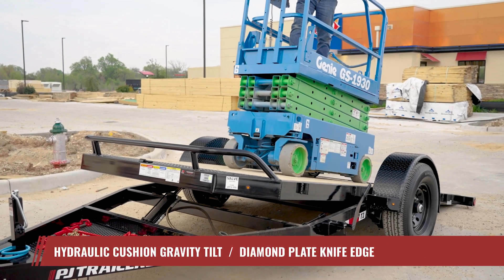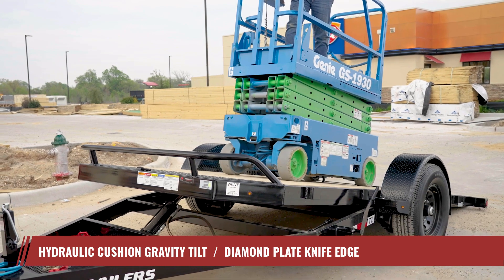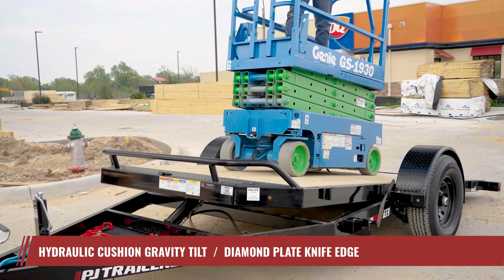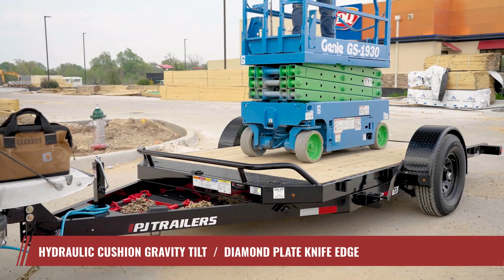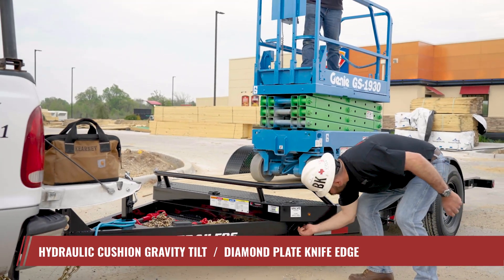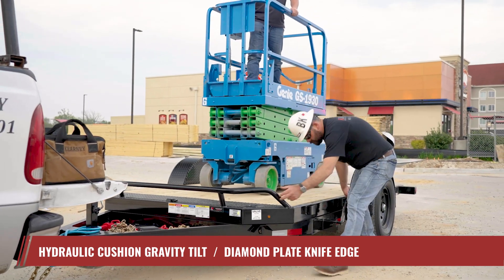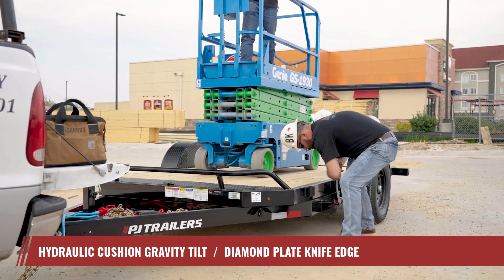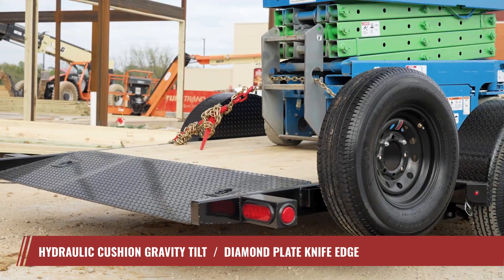Say goodbye to the hassle of conventional loading ramps. The T1 is equipped with a unique hydraulic cushioned gravity tilt bed. This industry-leading system uses a hydraulic cylinder and a proportioning valve, delivering precise control over the tilt bed movement and speed, ensuring the safe and effortless loading of low clearance vehicles and equipment.